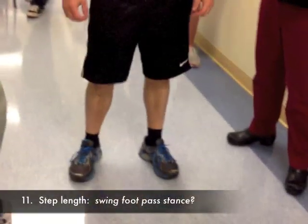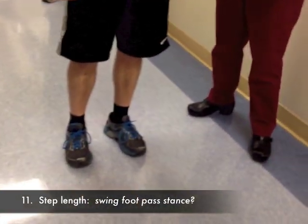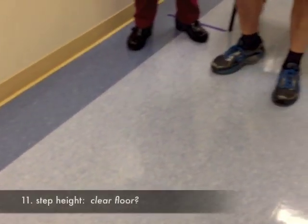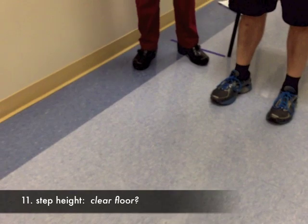This time I'm going to look at his step length and his step height. Go ahead. Stop and turn around. Now I'm going to look at foot clearance — we'll look at the left and we'll look at the right. Go ahead.